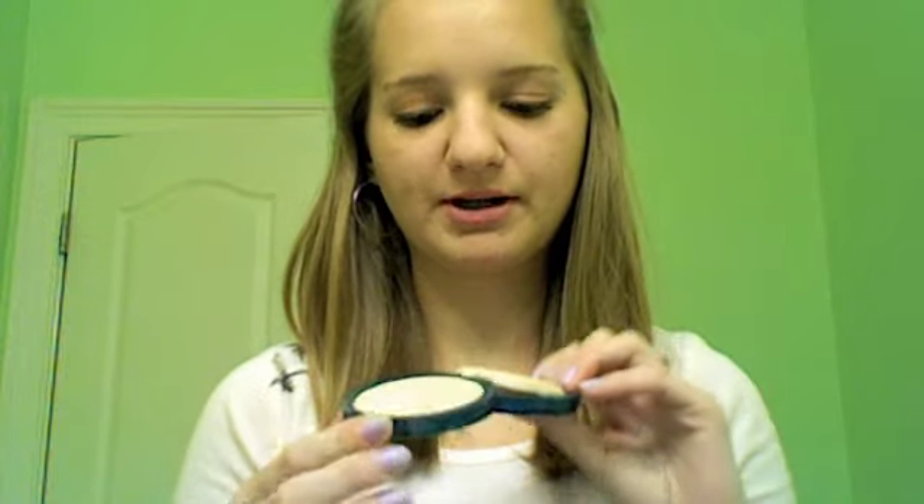My favorite setting powder is just the CoverGirl Clean Sensitive Skin Pressed Powder in 210 Classic Ivory — it's just the one in the green. It's so light that it's pretty translucent, so I just use it to give it more of a powdery finish and to set the foundation a little bit.